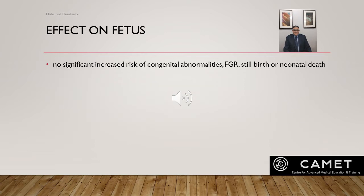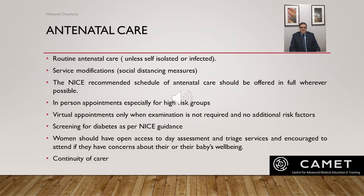Regarding the effect of COVID-19 on the fetus: fortunately, COVID-19 has not been proven to be associated with increased risk of congenital abnormalities, fetal constriction, stillbirths, or neonatal death. The only increased risk identified was the risk of preterm birth, which is mostly iatrogenic as previously stated.